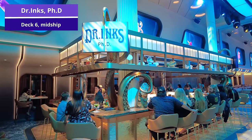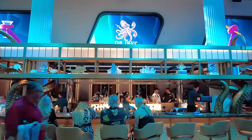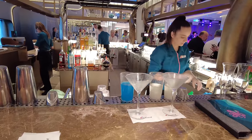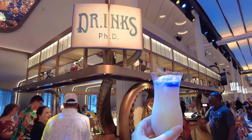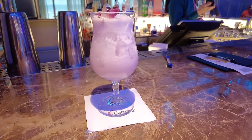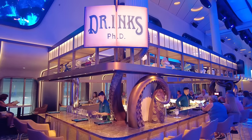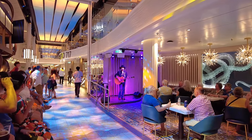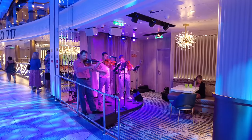Also located in Currents is Dr. Inks PhD — and if you didn't catch on, that spells 'drinks.' This is a new bar on Carnival Jubilee with its own unique menu of cocktails you can only find here, very similar to Golden Mermaid with unique flares and special touches. Some drinks are served with a disappearing bubble, and the sea foam cocktail is served with blue foam on top as a coconut-based cocktail. If you have a drink package, this is a great place to try really fun and unique crafted cocktails. Currents also has live music almost every single evening starting around 4 or 5 pm, making it a very busy and fun place for a happy hour.